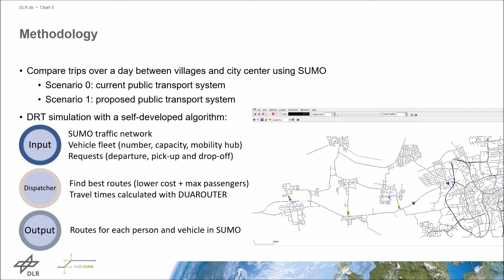The video shows an example of the DRT simulation. We can see how persons in blue make a travel request, are then picked up by a DRT vehicle in yellow, and are transported to their respective mobility hub. There they wait until the next BRT bus to continue their trip to the city centre. The same applies for trips from the city centre to the villages.